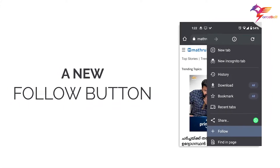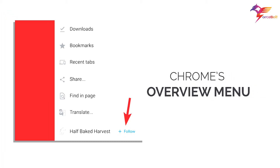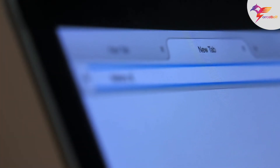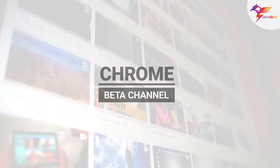Google Chrome is experimenting with a new Follow button. This new feature can be seen in Chrome's overview menu. The web browser is in its testing phase of the new feature available on Android devices. Before reaching the stable phase of the feature, Google will add it to Chrome Canary and then move it to the Chrome beta channel.